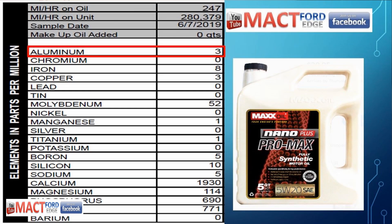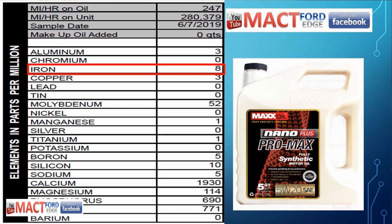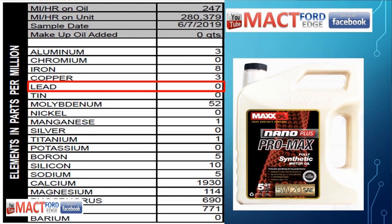As far as everything else goes with the oil: aluminum was at 3 parts per million in the used sample. Chromium was 0 parts per million, and iron was at 8 parts per million, which isn't bad for an engine of this mileage — 280,379 miles is where it was changed at. Copper was at 3 parts per million. So you can see this engine is wearing mighty fine. There was absolutely no lead in the oil, and no tin was detected.